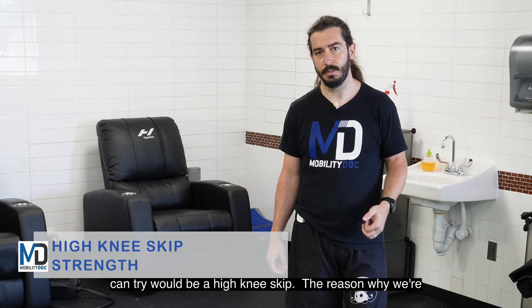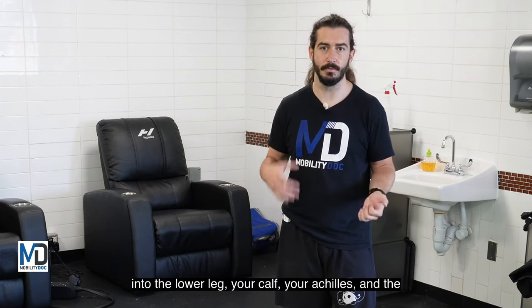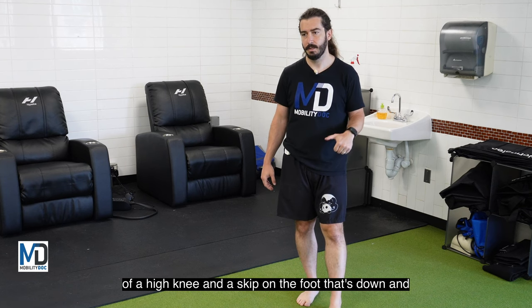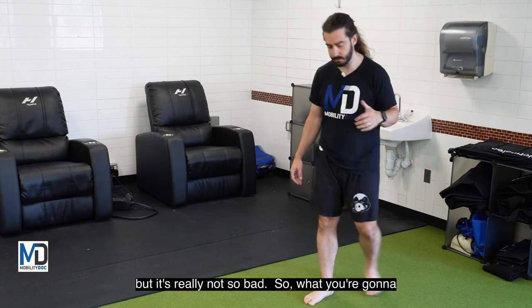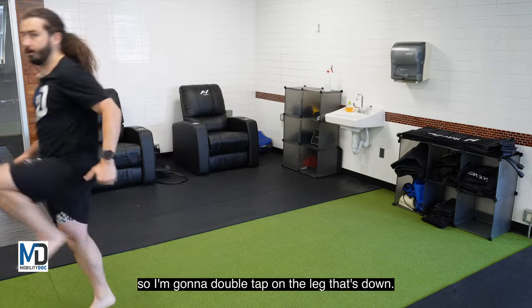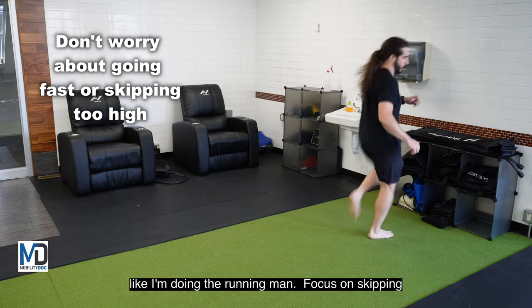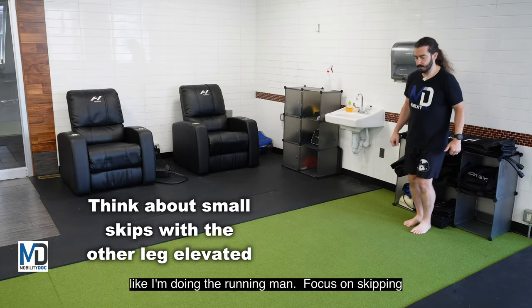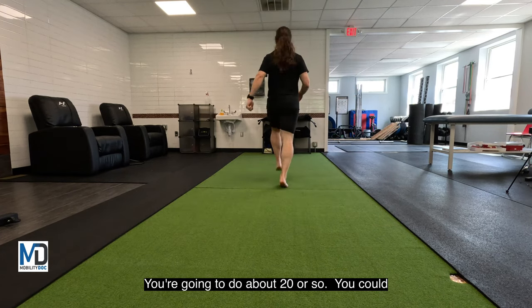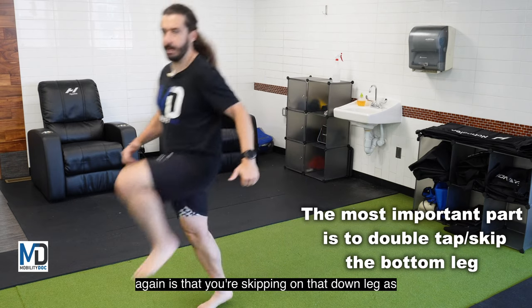A great exercise to try is the high knee skip. We're doing this to introduce some load back into the lower leg — your calf, your Achilles, and the muscles in the front of your shin. You're going to do a little bit of a high knee and a skip on the foot that's down. It might take a little practice to get comfortable with, but it's really not so bad. Bring one leg up and then skip on the down leg — double-tap on the leg that's down. You don't have to go fast. Focus on skipping low while bringing the other knee up into the air. Do about 20 or so — you can also measure it out in distance. The most important part is that you're skipping on that down leg as you bring the other knee up.